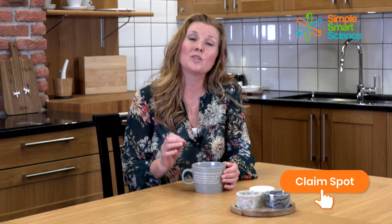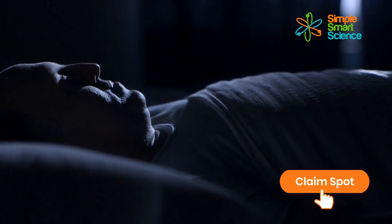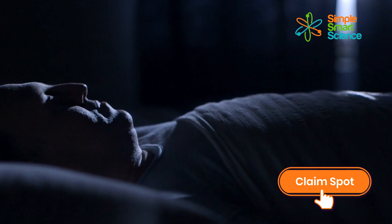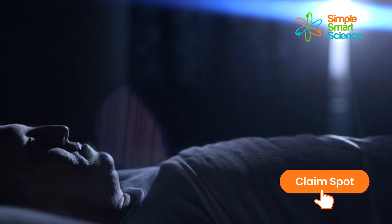You'll get the tools you need to fall asleep more easily, stay asleep, and wake up refreshed every morning. Sleep is one of the leading causes of brain decline, and getting high-quality sleep is essential. Sleeping well will incredibly boost your memory and concentration. You will see the difference with just one trick from a recent Harvard study to help you fall asleep more easily.